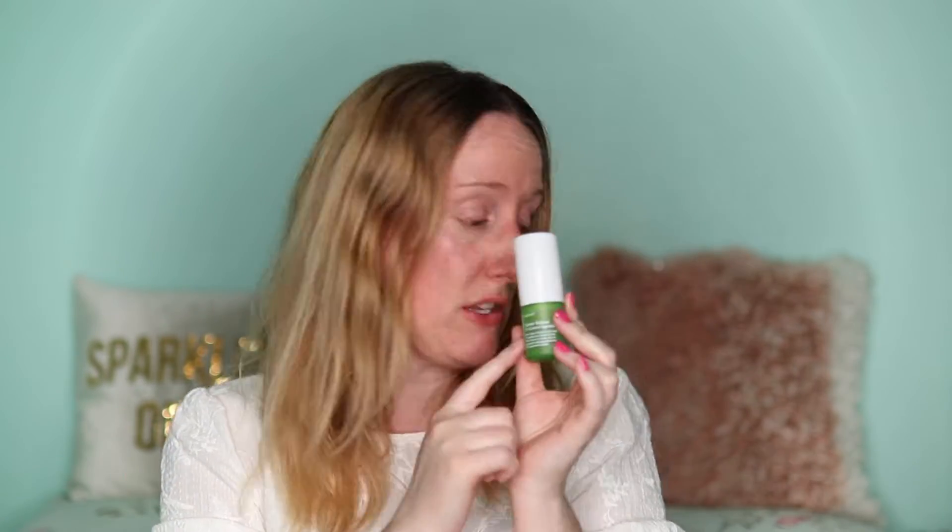I've got the Ole Henriksen Counterbalance Oil Control Hydrator. I really liked this moisturizer — it's nice and lightweight, sinks into skin quickly, and I did notice my facial oils seemed to reduce while using it. It also has AHAs for chemical exfoliation to smooth the skin. I would definitely highly recommend it as a moisturizer for people with oily or combination skin.